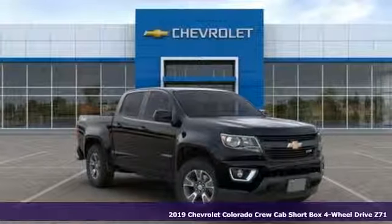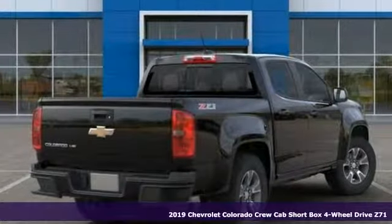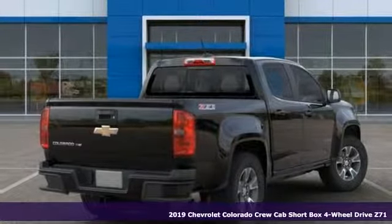Here's a new 2019 Chevrolet Colorado. Performance, value, durability, Chevy.